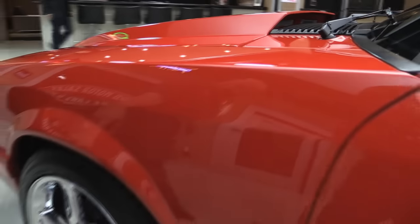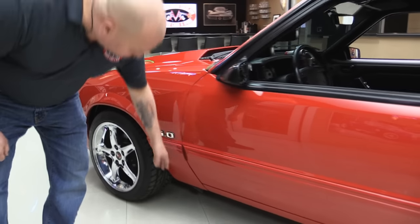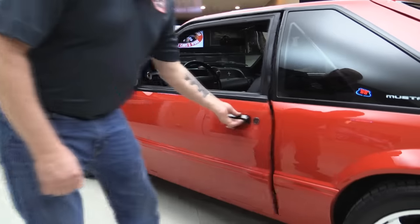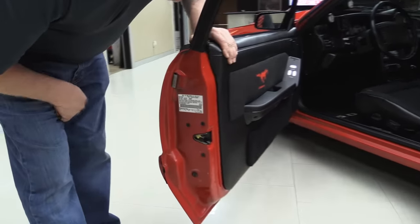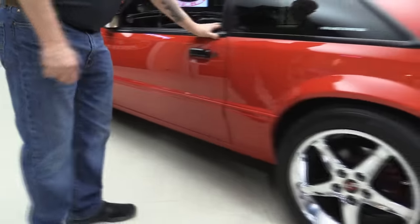All the lines on the car are nice and clean. Look at those Cobra wheels — that chrome looks brand spanking new. That door is flushing out real nice with the front fender and with the quarter. It operates nice. Look at those lips there — beautiful. That looks like original paint right there. Just a beautiful car, very well kept.